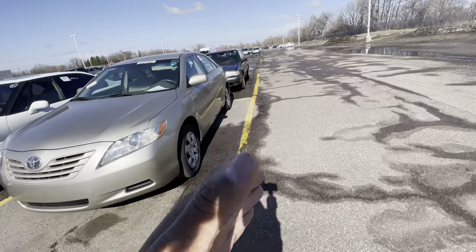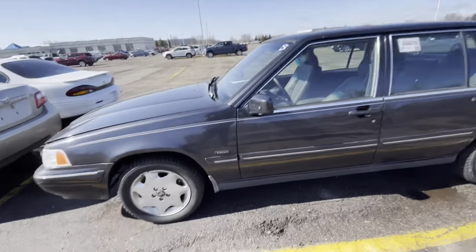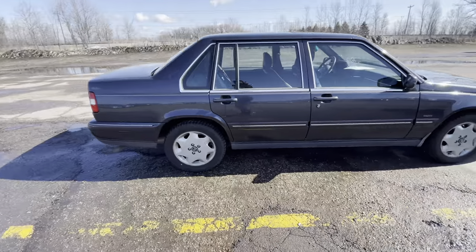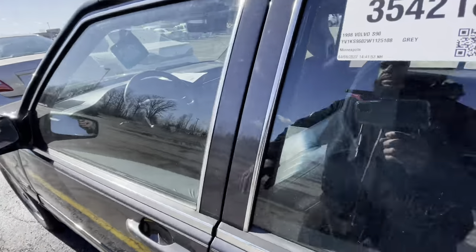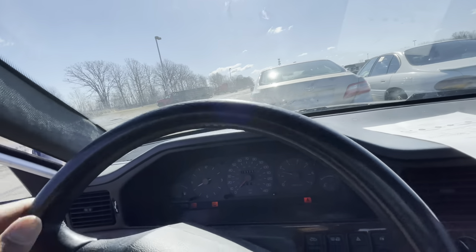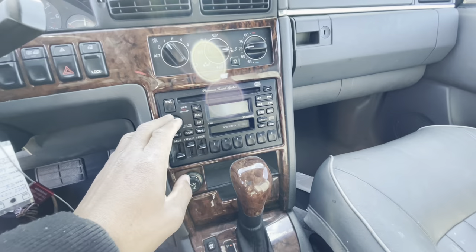First one we're going to rock with — this is an older car, don't get mad at me. There are a lot of newer cars over there and we'll drive those too, but I'm just working my way from the building over. First one is a '98 Volvo S90 — I was tripping, thought it was a V70. It's got 200,000 miles. This is a donation car. It looks pretty clean on the inside. She started right up, does have a check engine light on.